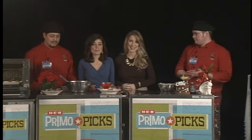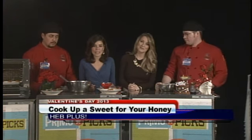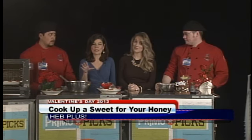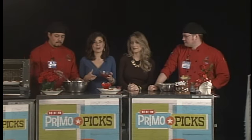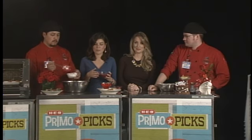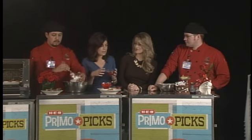Welcome back everyone. If you want to whip up something sweet for your sweetie but you don't want to necessarily buy it from a bakery, then you're in luck because we've got Chef James and Jesse from HEB Plus. They're going to be making some healthy alternatives for Valentine's Day desserts. James, tell us about this one.